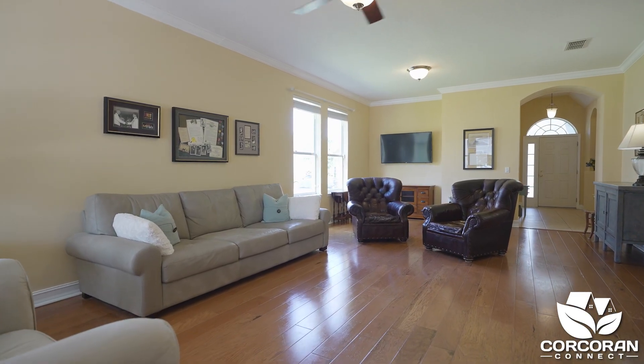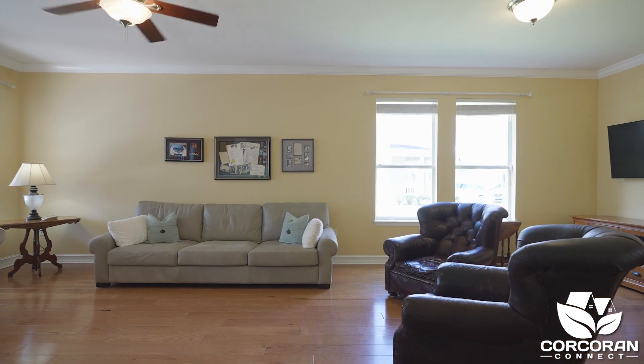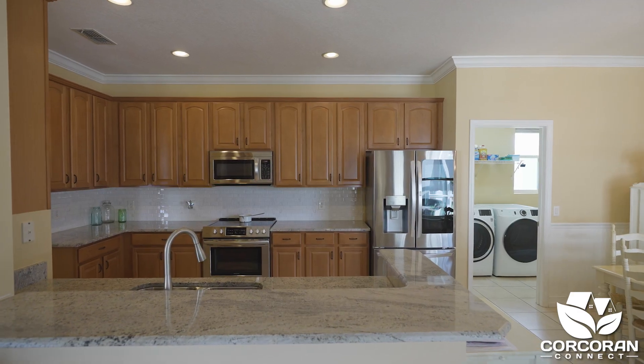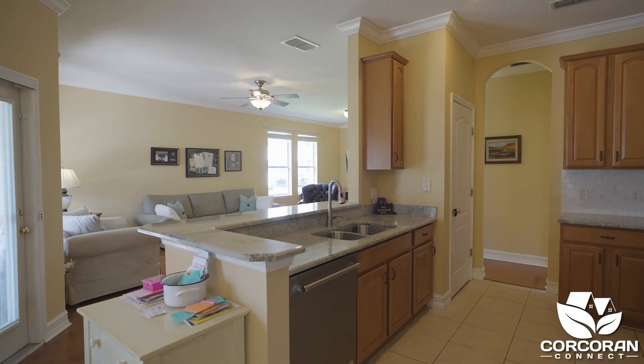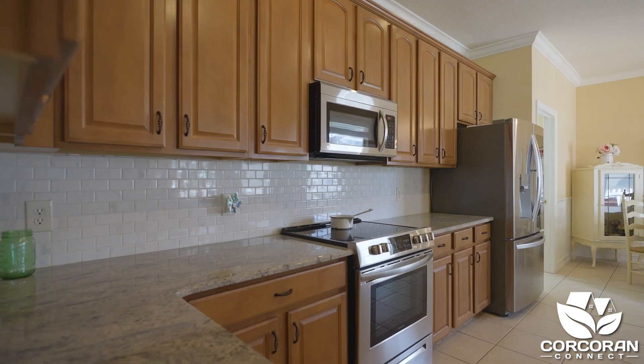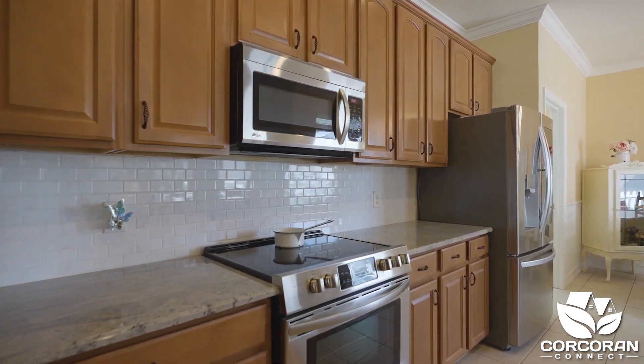Just look at the flooring — don't you just love the beautiful engineered hardwood floors? The kitchen is open and you even have a space for a kitchen table. The countertops have been updated with granite counters and the stainless steel appliances have been updated over the years.